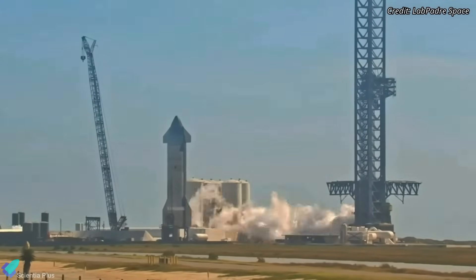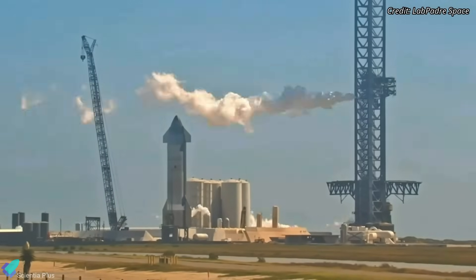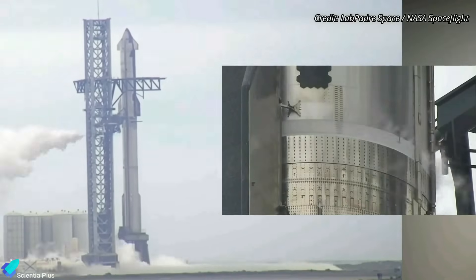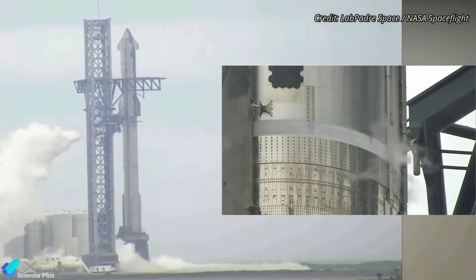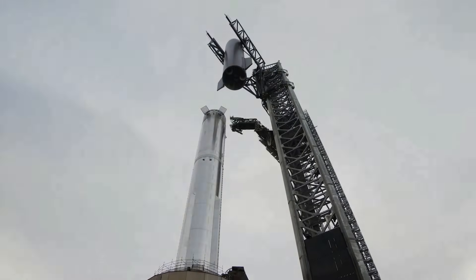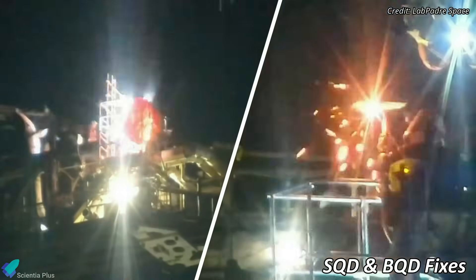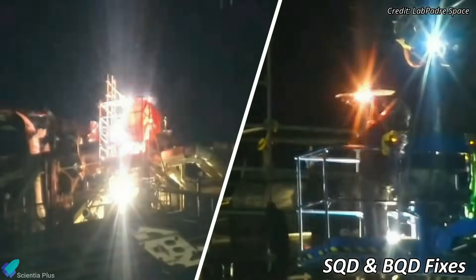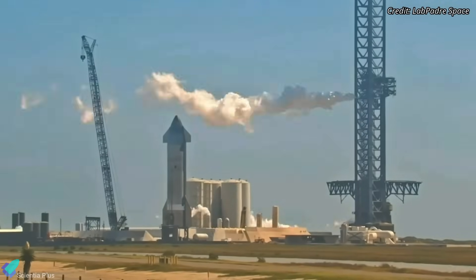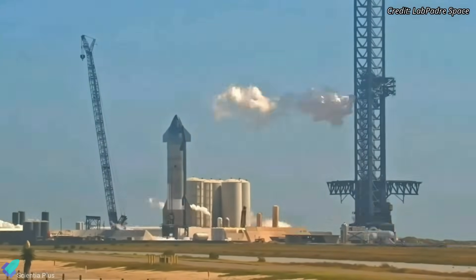This test involved pumping propellants through the heat exchangers, pipes, valves, and plumbing of these stage zero structures to verify their functionality. Two weeks prior, the Ship 28 and Booster 10 full-stack wet dress rehearsal was aborted due to issues with propellant loading. The vehicles were de-stacked, and since then teams have been diligently working on launch pad repairs, with a focus on the booster and Starship quick-disconnect mechanisms. The stage zero purge test conducted last Monday indicated that the fixes were complete, and an uninterrupted flow of propellants could be expected during future testing.